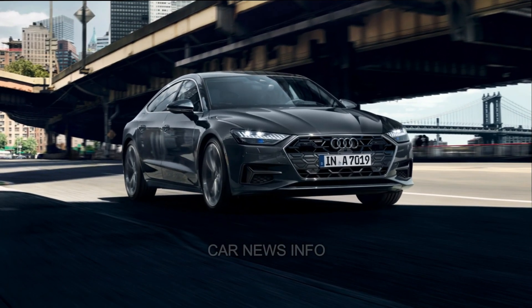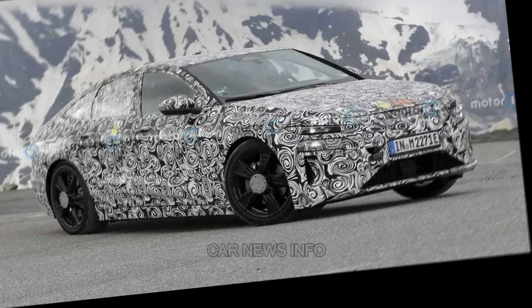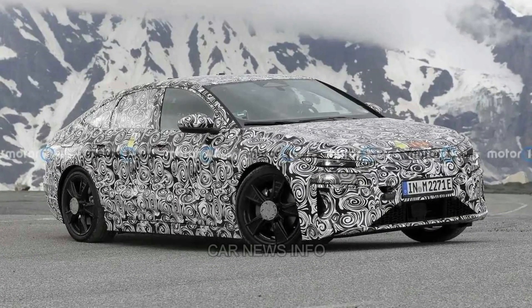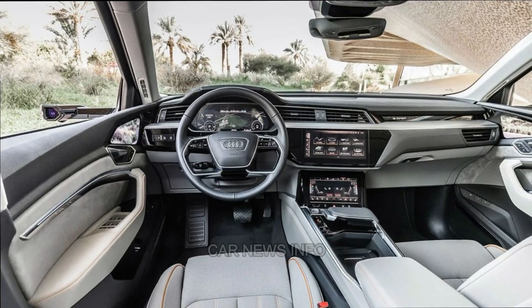The optional turbocharged V6 engine packs a potent 335 hp, while the S6 model amps up the excitement with 444 hp and a sportier suspension. However, the A6's focus lies in providing a serene driving experience, making it an excellent choice for those seeking quiet luxury.